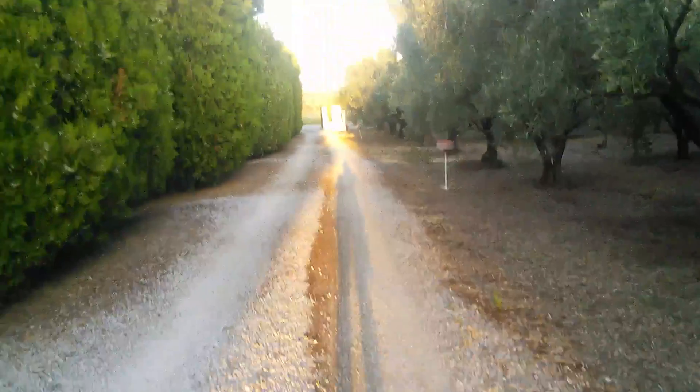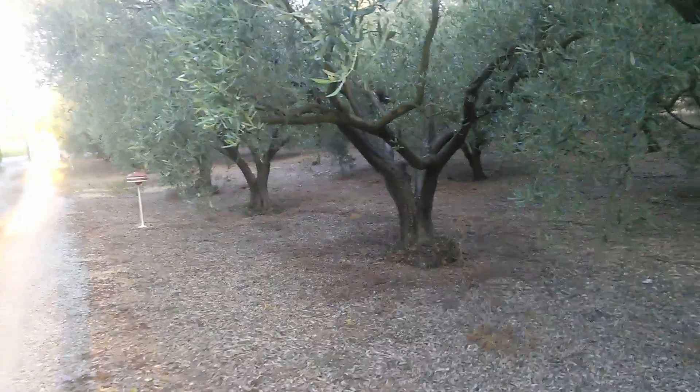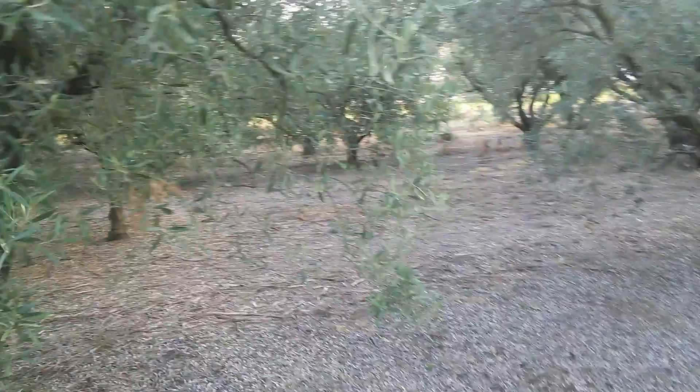So yeah, let's do it. This might not be the clearest thing ever because I'm walking around. There are some trees around here, and this is the olive grove — there's a bunch of olive trees and it's pretty neat.